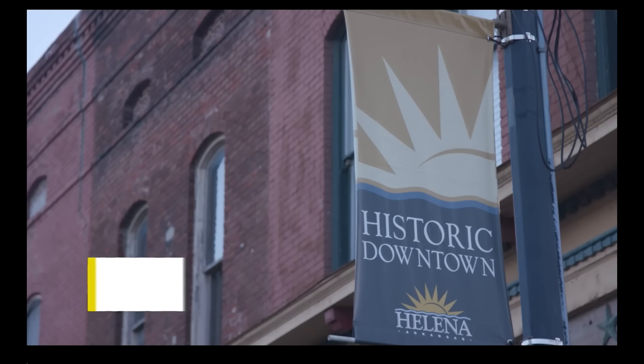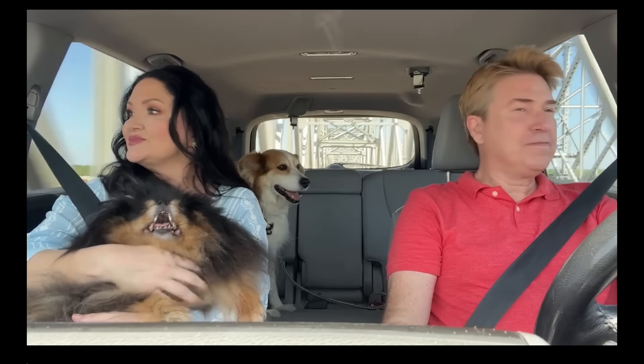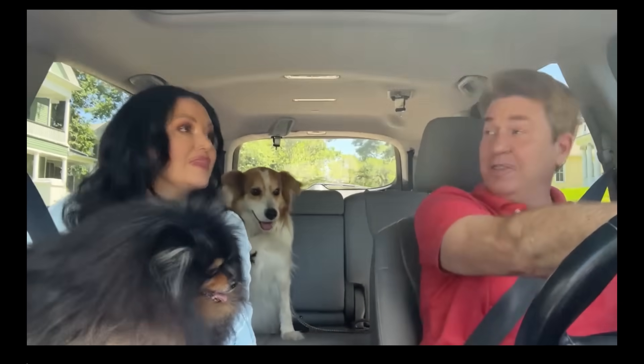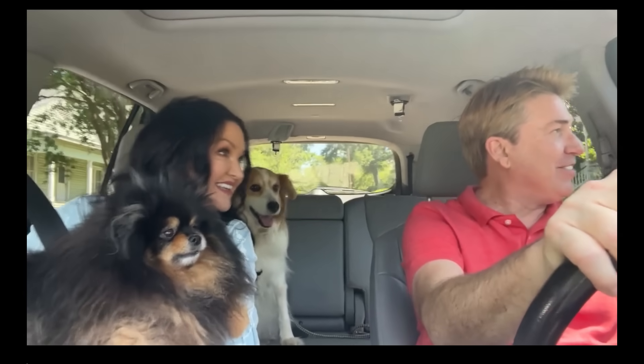Welcome to Helena, y'all. We're in Helena, Arkansas, which sits right on the Mississippi River. We're on our way to our latest restoration project. That is another great house right there. I want that one. Let's see how it goes with Helena and then we'll buy that one.